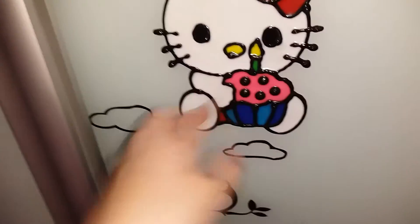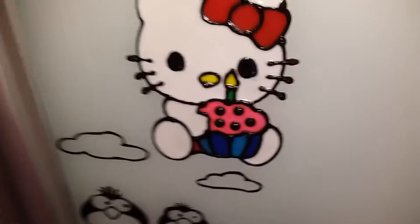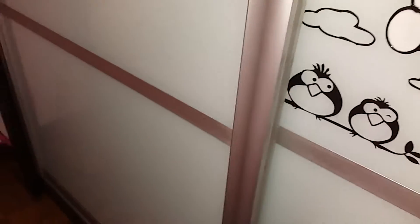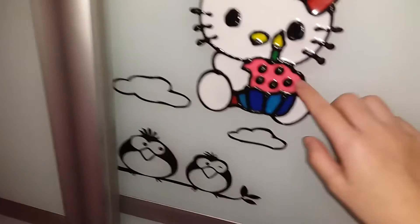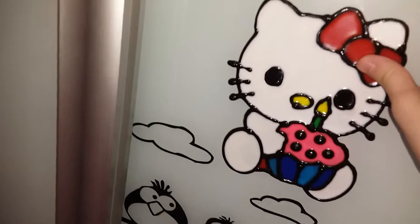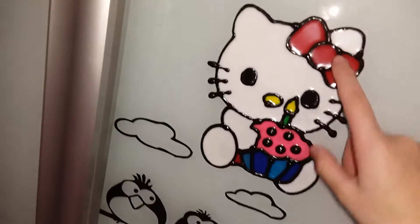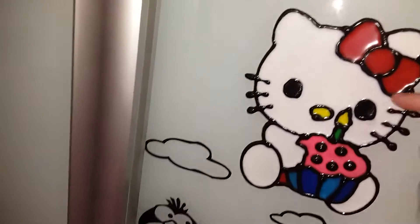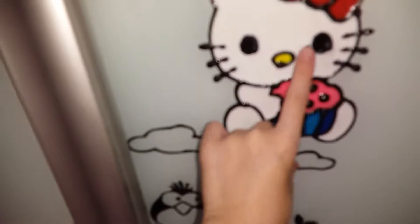We have the Hello Kitty right here eating a cupcake birthday cake because it's her birthday. We have the cupcake — it is pink and you can paint it by yourself. Next there's a ribbon, it's a cute Hello Kitty.